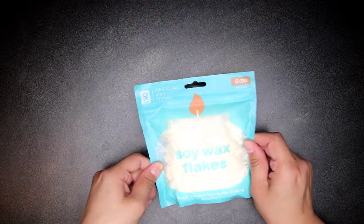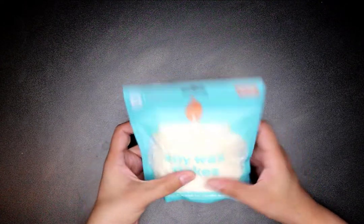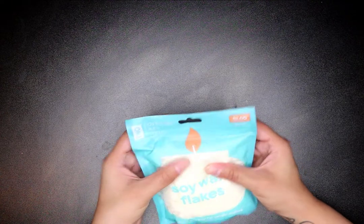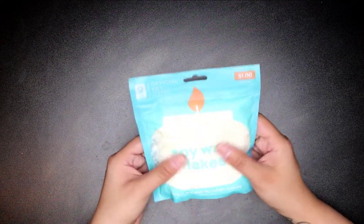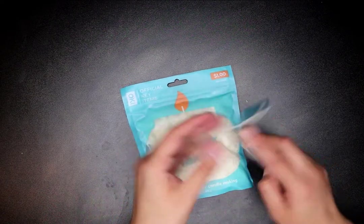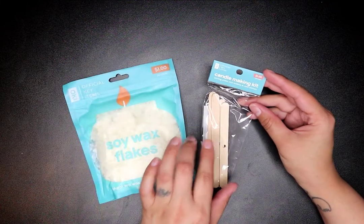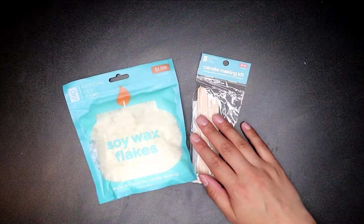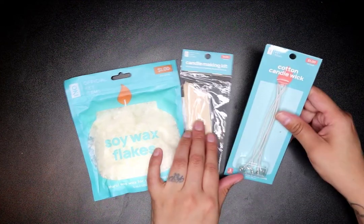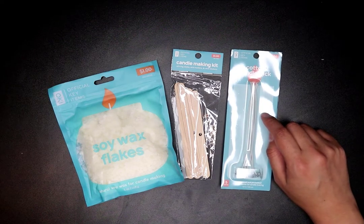I got this for a dollar — it's five ounces of soy wax flakes. They came out with a whole set you can buy to make candles. I put everything separate. There's a candle making kit with stirring sticks, wick holders, and wick stickers. I also got cotton candle wicks and wood candle wicks.